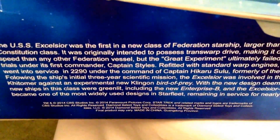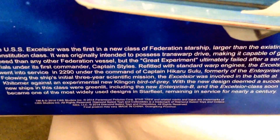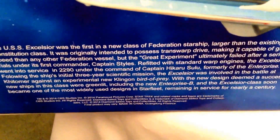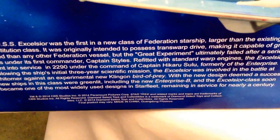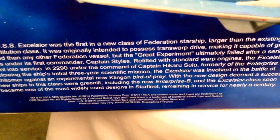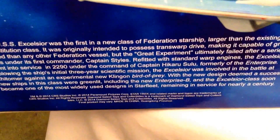The USS Excelsior was the first in a new class of Federation starships, larger than the existing Constitution class. It was originally intended to possess transwarp drive, making it capable of greater speeds than any other Federation vessel. But the great experiment ultimately failed after a series of trials under the first commander, Captain Stiles. Re-fitted with standard warp engines, the Excelsior went into service in 2290 under the command of Captain Hikaru Sulu, formerly of the Enterprise. Following the ship's initial three-year scientific mission, the Excelsior was involved in a battle at Khitomer, and with the new design deemed a success, new ships in this class were green-lit, including the Enterprise B. The Excelsior soon became one of the most widely used designs in Starfleet, remaining in service for nearly a century.